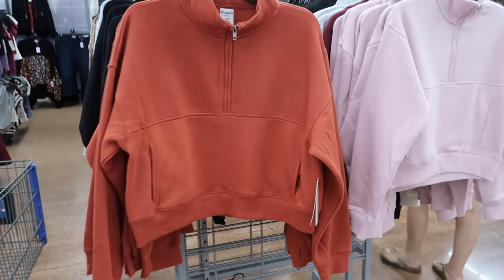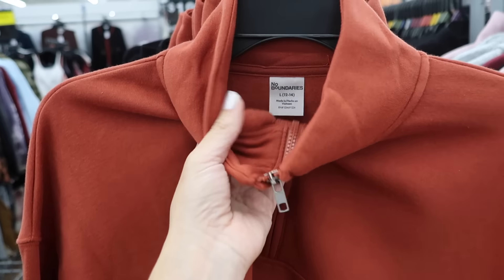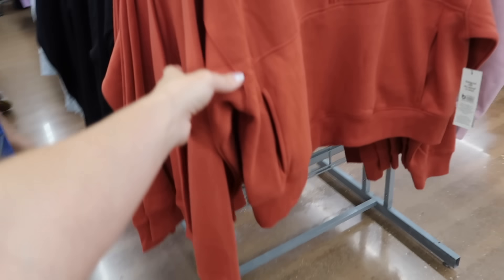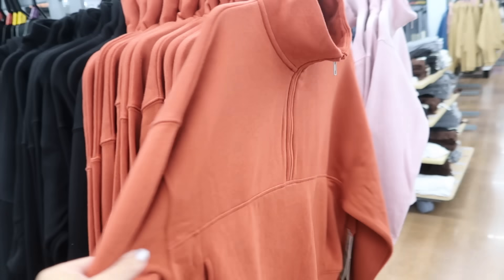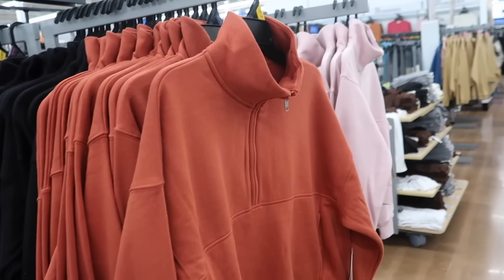Also new zip sweatshirts from No Boundaries. These are mock neck with the zip, super soft fleece, drop sleeve with the ribbed wrist, ribbed bottom with the kangaroo pocket, same kind of fit through the back. In rust, black, and baby pink. They're only $12.98.